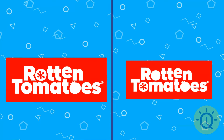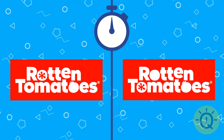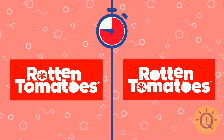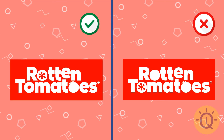Rotten Tomatoes is the website with movie reviews. Where's the correct logo? Yes, that's the left one.